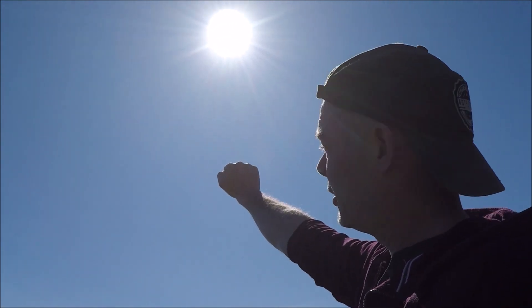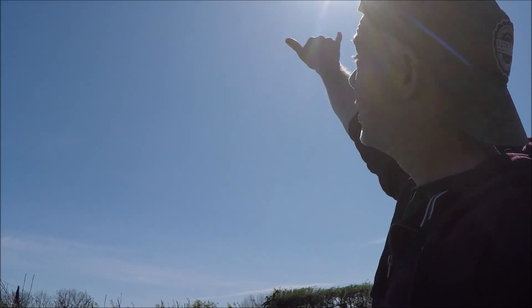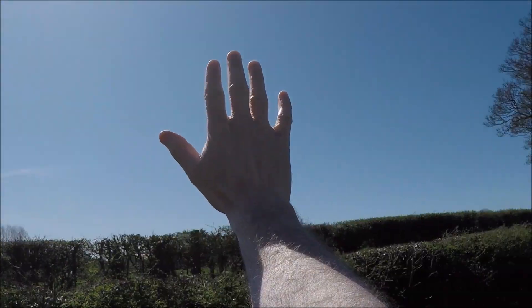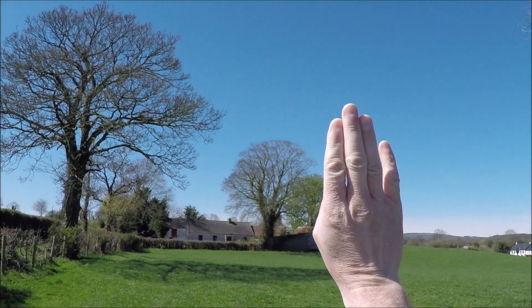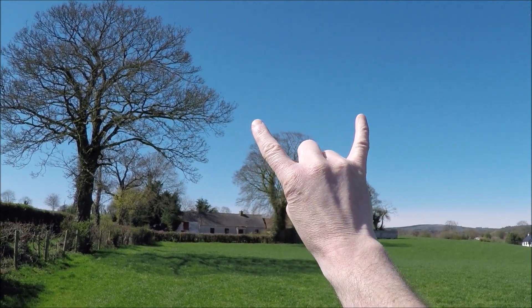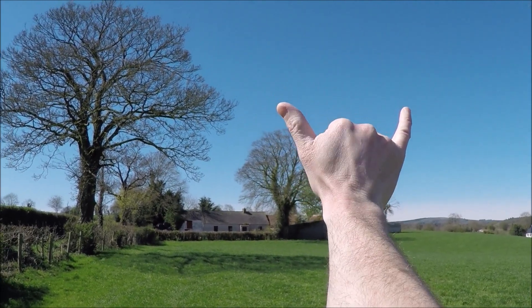You can measure distances in the sky using your hands — as long as your hands are at arm's length. For example, a fist at arm's length is 10 degrees. Three fingers at arm's length — the tip of three fingers — is 5 degrees. A thumb is approximately 2 degrees. Your last finger and the largest digit is approximately 15 degrees. And your thumb and little finger fully spread is 20 degrees.